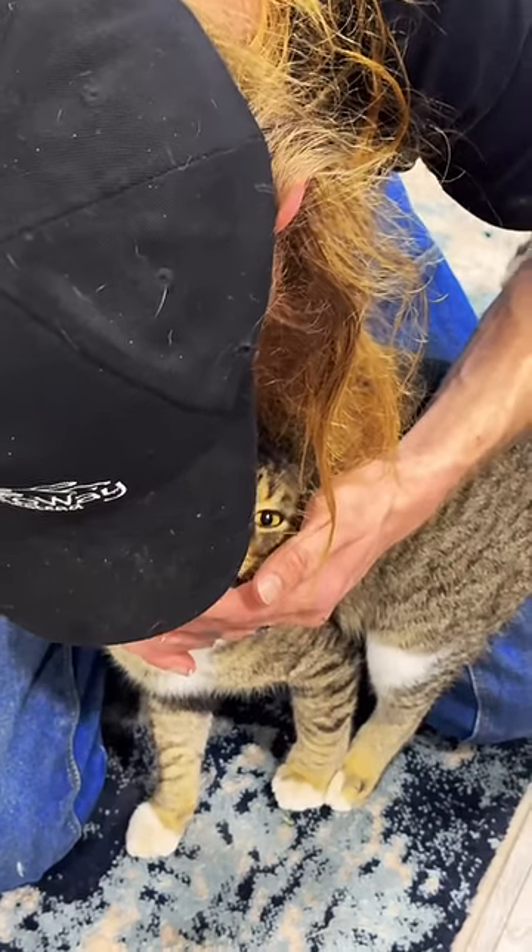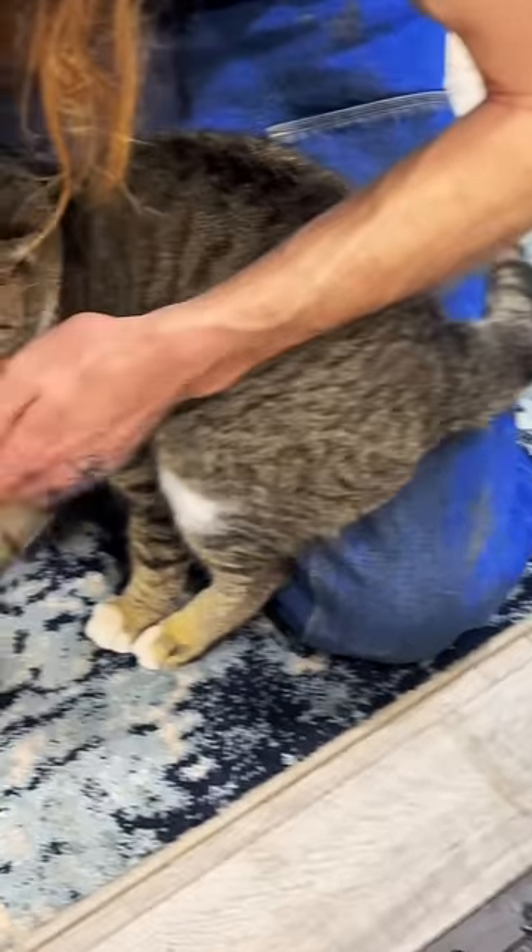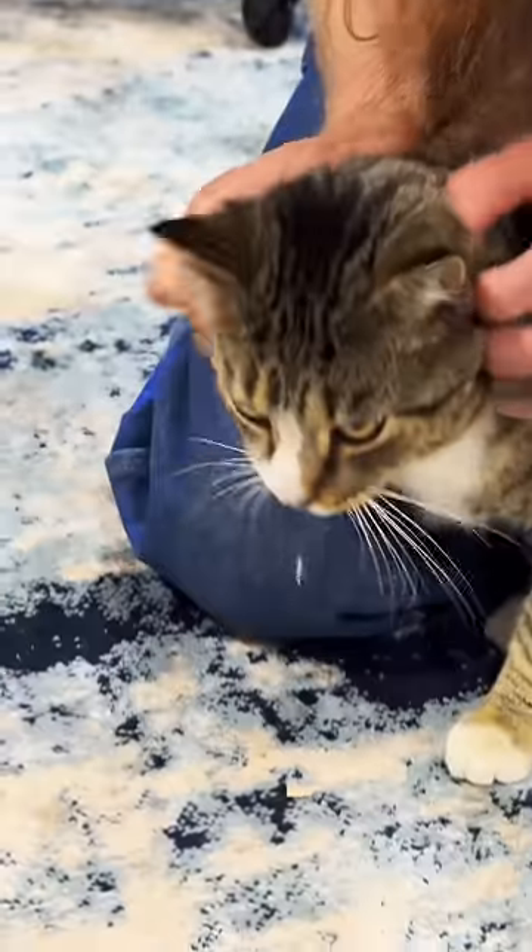No matter what happens to my animals, I want to be able to investigate anything with them. So when they're not injured, I'm constantly checking their paws and doing stuff just to make sure they allow me to do so.